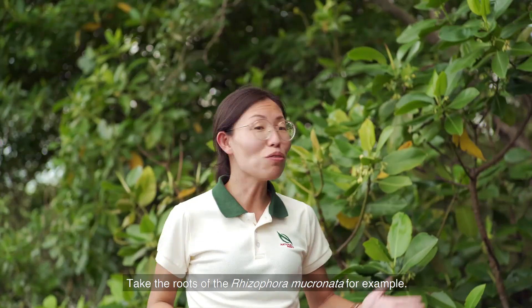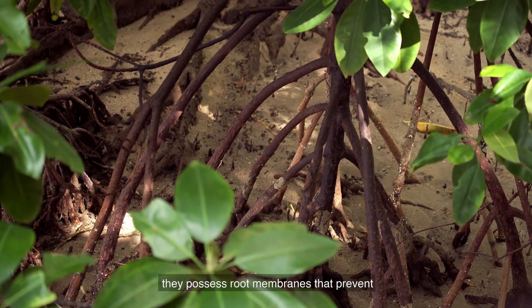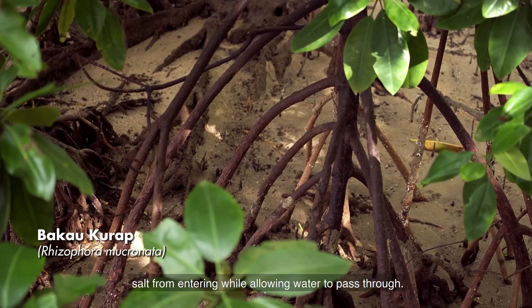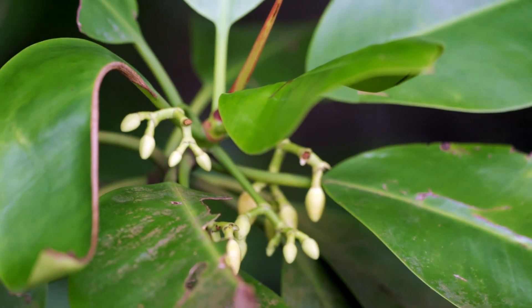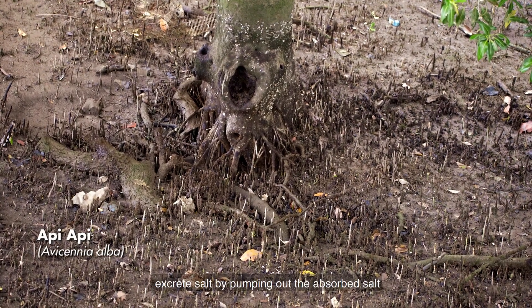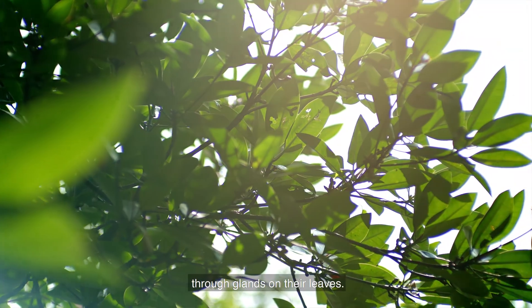Take the roots of the Rhizophora mucronata for example. These roots are able to exclude salt as they possess root membranes that prevent salt from entering while allowing water to pass through. Other mangrove trees, like this Avicennia alba, excrete salt by pumping out the absorbed salt through glands on their leaves.